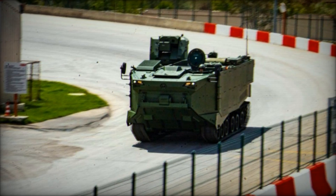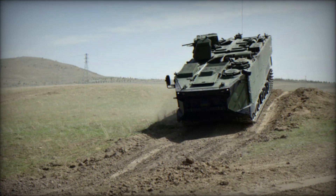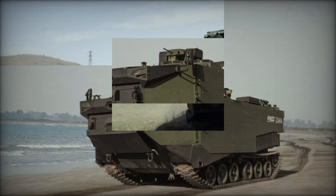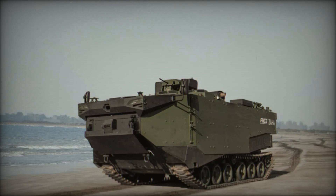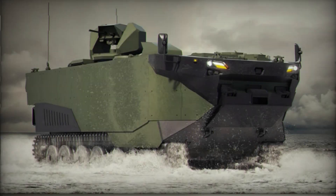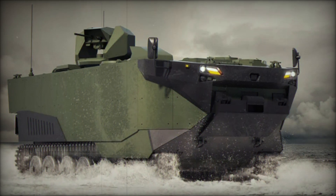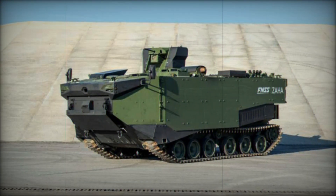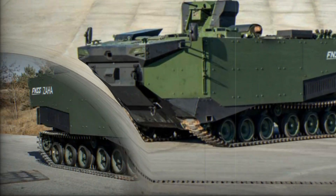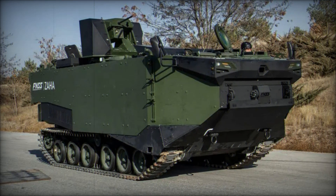What makes the Zaha special is not just its ability to operate in both land and water — it's the advanced design and technology behind its construction. The vehicle has a powerful diesel engine and an innovative powertrain, allowing it to maintain speeds of up to 70 kilometers per hour on land. On water, it achieves speeds of 7 knots. It is engineered with a special anti-corrosion coating to withstand harsh environments and is hydrodynamically sealed for smooth sailing in both calm and rough waters.